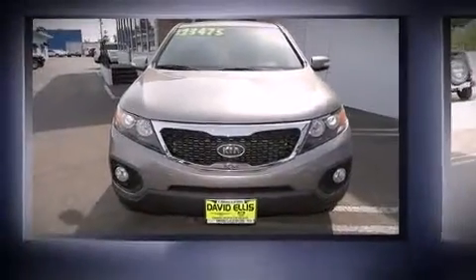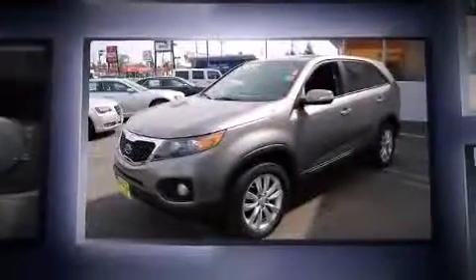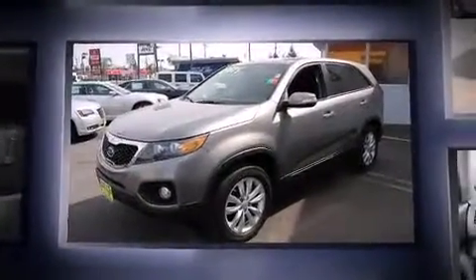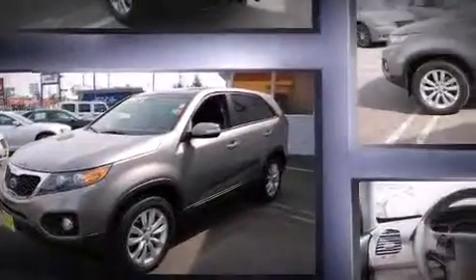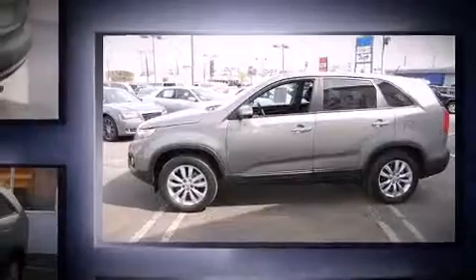The 2011 Kia Sorento. Under the hood you'll find a six-cylinder engine with more than 270 horsepower, providing a smooth and predictable driving experience. Kia prioritized comfort and style by including delay-off headlights, one-touch window functionality, a tachometer, and remote keyless entry.